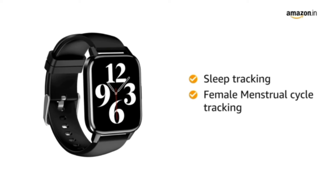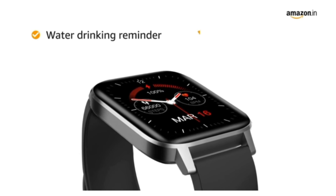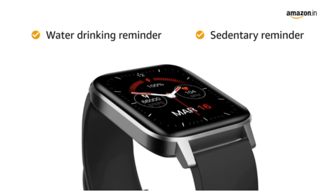Female menstrual cycle tracking helps you to be stress-free always. The water drinking reminders and sedentary reminders make sure that you stay hydrated and active the whole day.